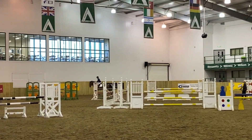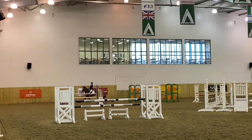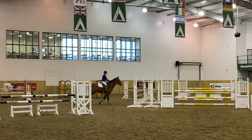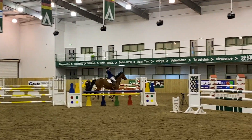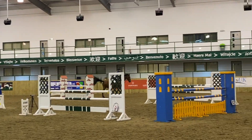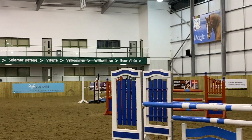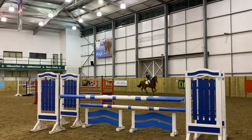And yeah, that was our first ever Newcomers. We went clear. And actually placed — well, we didn't place, we were 7th, so just out of the placings. But I was so, so happy. And yeah, this is just the same video from a different angle — I thought I'd play it in the background while I have my little exit talk.